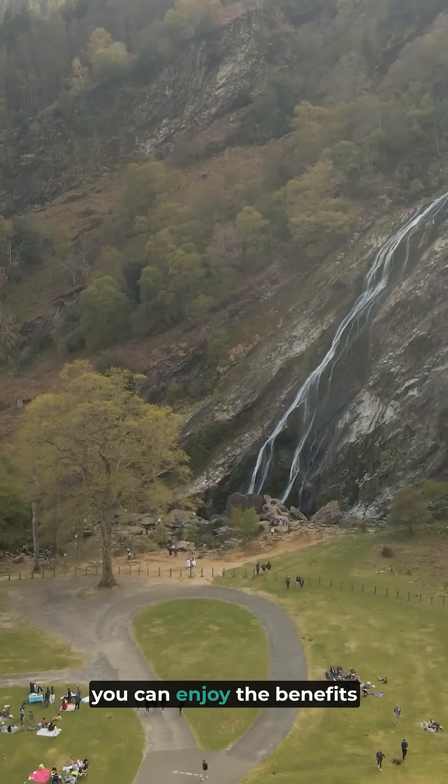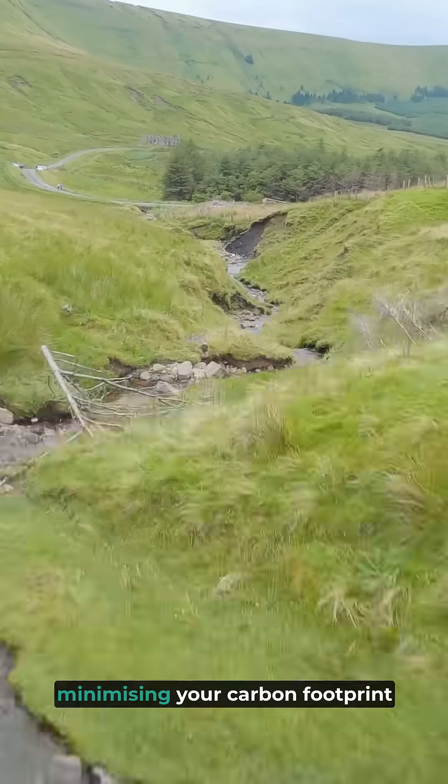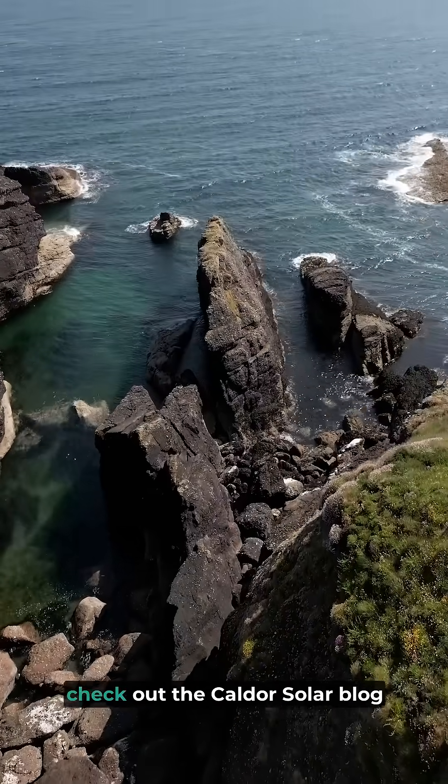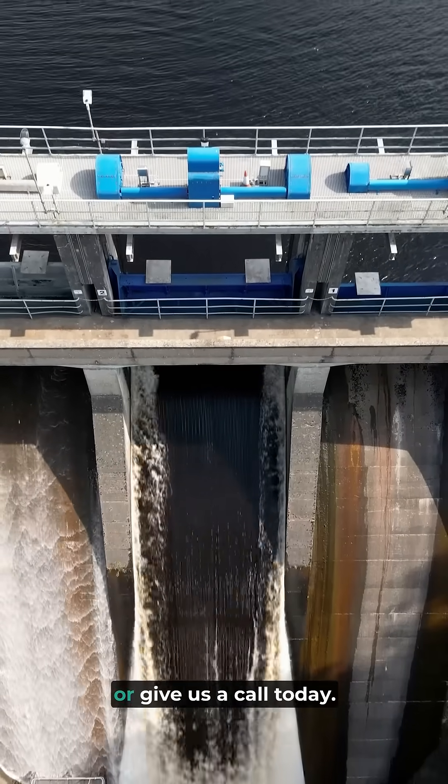With Calder Solar, you can enjoy the benefits of renewable energy while minimizing your carbon footprint and reducing your electricity bills. For more information, check out the Calder Solar blog or give us a call today.